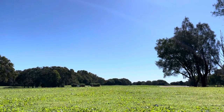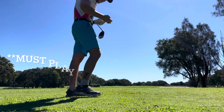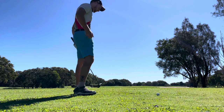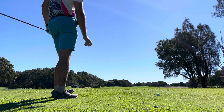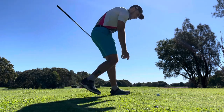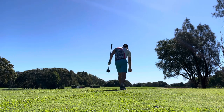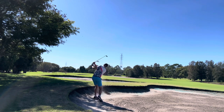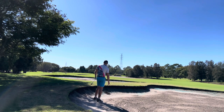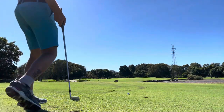Eighth hole here — par five. Let's see how we go. Driver straight down the middle, and doing a bit of a ball test as well — Pro V1 versus the Aurora Truss ball — let's see the difference in distance. Long way from home, so trying an 8 iron out of here for a lay up. Should be perfect — 119 to the pin, probably go about 125, so I'll hit a nine.